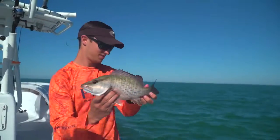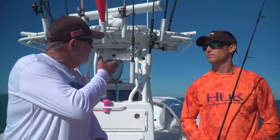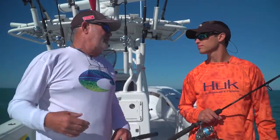We got a nice snapper. The real reason that Marathon has some great fishing is this 7-mile bridge itself. You see how much water is actually passing from the Gulf of Mexico, one ocean, to the other ocean, the Atlantic Ocean. That's the key to having really good, successful fishing - moving water.